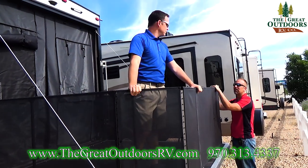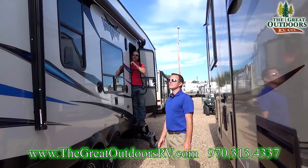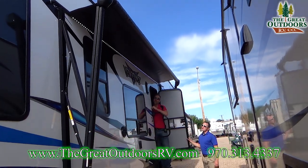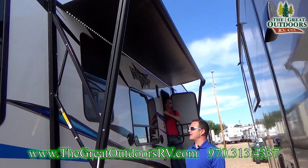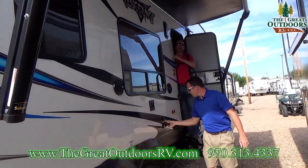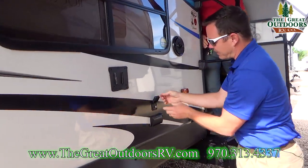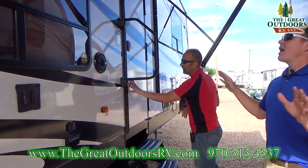Let's walk around and show some features on the other side before we go inside. I'm going to go ahead and kick out this awning. You'll notice it has LED lights underneath and outside speakers. You also have a spot to put a TV, a 110 hookup right here, and a spot to hook into a TV antenna. You have everything to hang out out here.